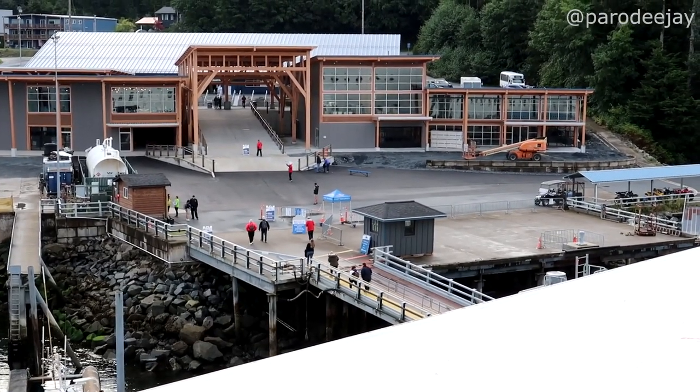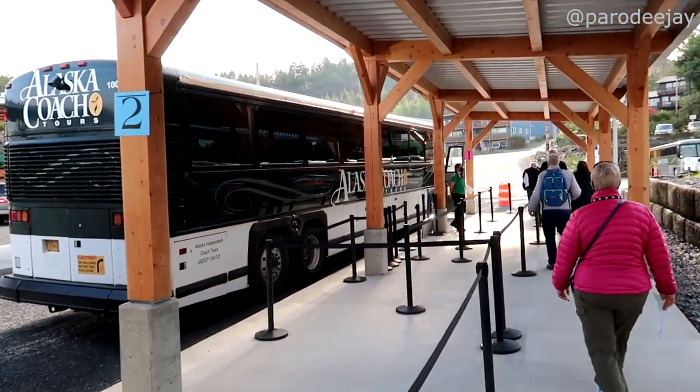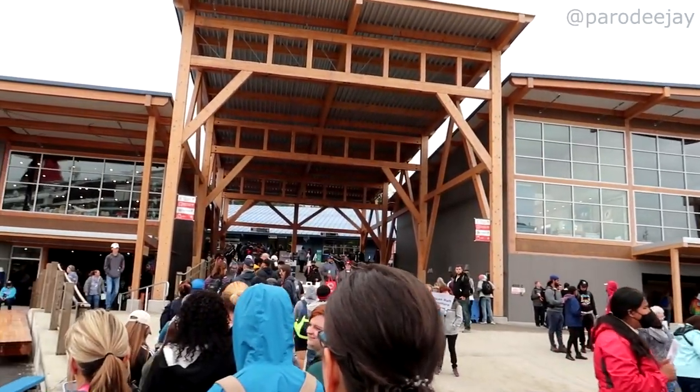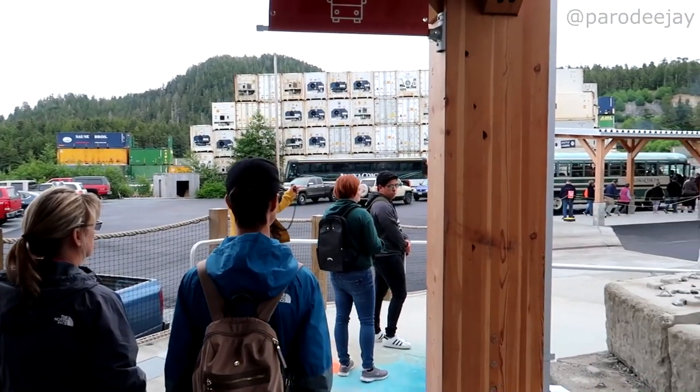Sitka is a bit of an interesting one. Most ships are going to be docking out of town at the Sitka Sound Cruise Terminal. It is about a six mile shuttle bus ride. The buses are free, and that will deposit you at Harrigan Centennial Hall. So really your base for exploring Sitka is the Centennial Hall building. Some cruise ships tender into Sitka, and when you tender in you get deposited right by Centennial Hall. Get in line early because even though there are shuttle buses, the line can be long — though it does move along pretty quickly.